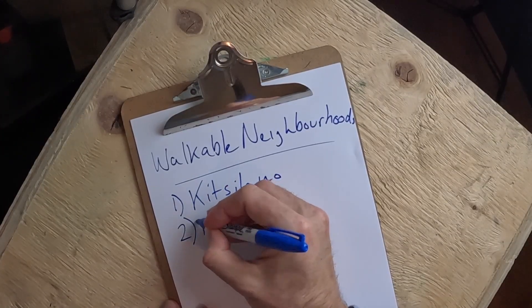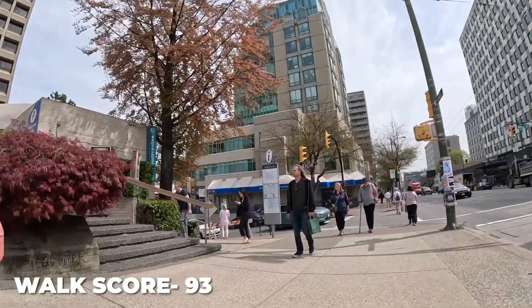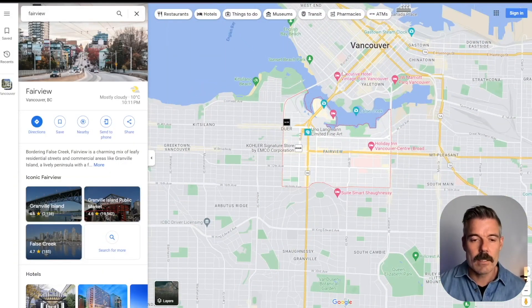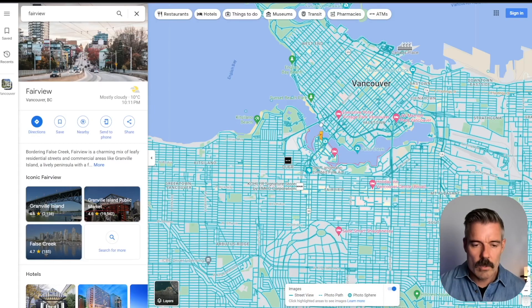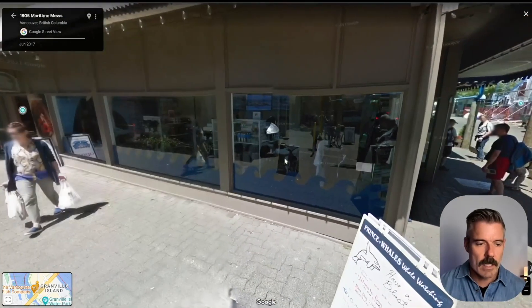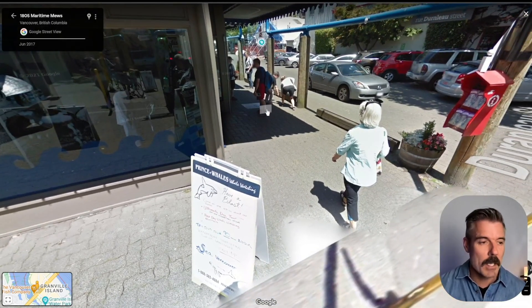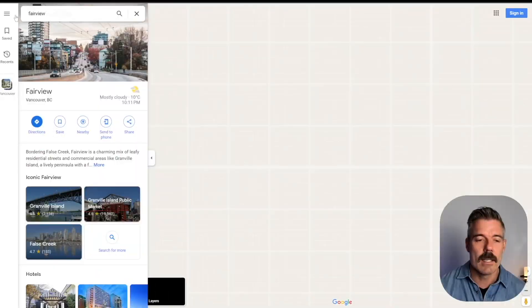The second neighborhood, directly adjacent to Kitsilano, is Fairview Slopes — it's the most walkable neighborhood outside of the downtown core. It's just right across the bridge from downtown, super conveniently located. Granville Island is right here — one of the top tourist destinations in the city. I would definitely pay a visit: it offers wonderful grocery shopping and produce. A little expensive, but you're not going to find fresher fish and produce anywhere in the city.